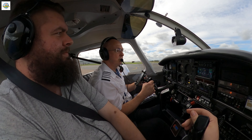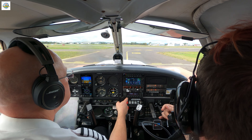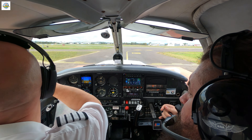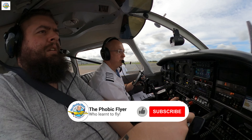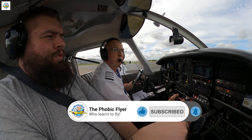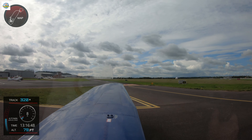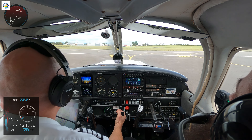So it starts off fairly normal, just waiting for the clearance. After the departure, left turn to the side, runway 27, cleared for takeoff Golf X-Ray Whiskey. Clear on the approach. Thank you. And we're clear for takeoff.